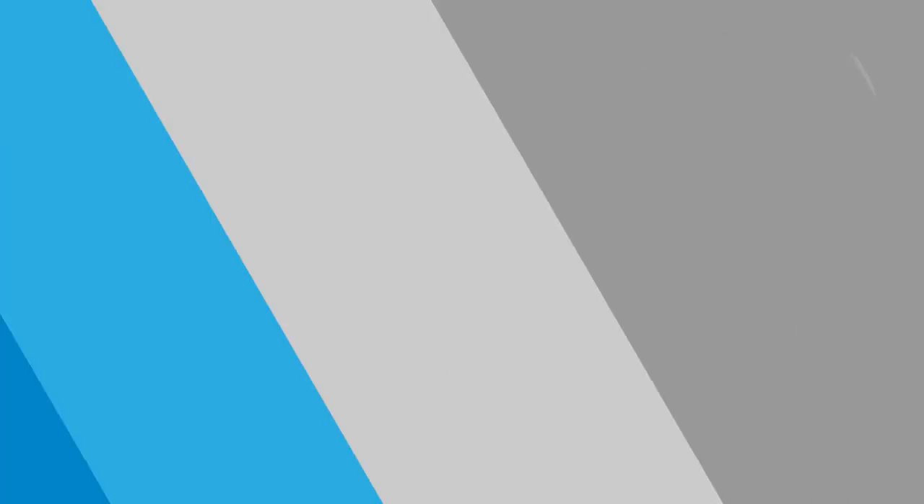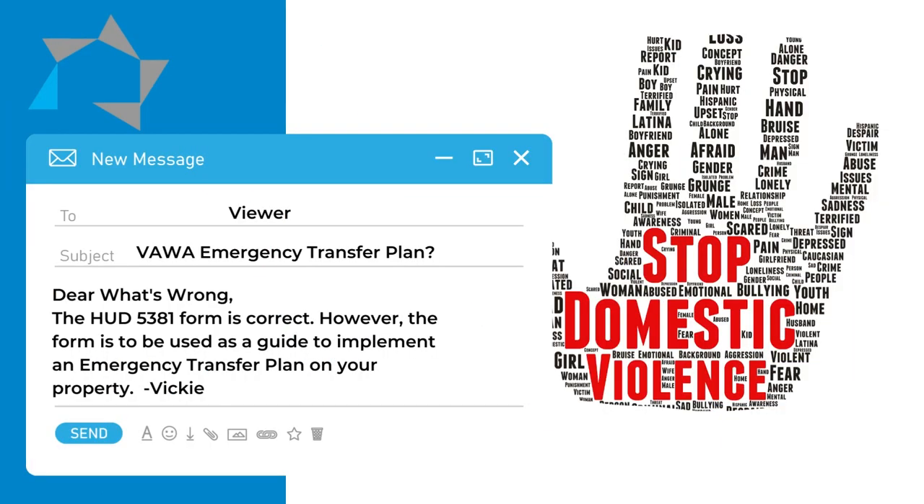Well, what's wrong? The HUD 5381 form is correct. However, HUD stated that owners and agents must develop and implement an emergency transfer plan by June 14th of 2017 using the model form as a guide — not just copying the form from the internet. You must develop and put into the plan the information according to your property and its availability.